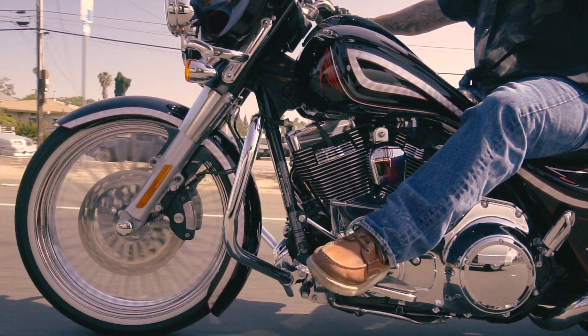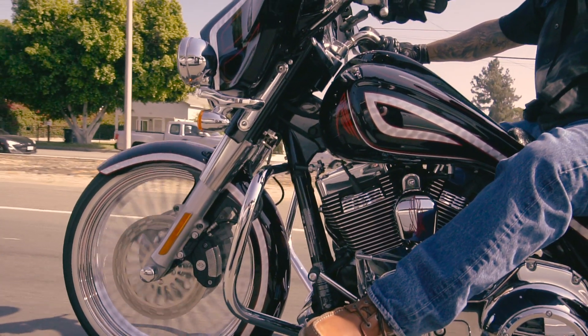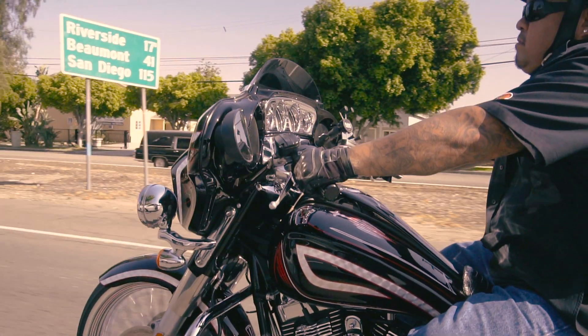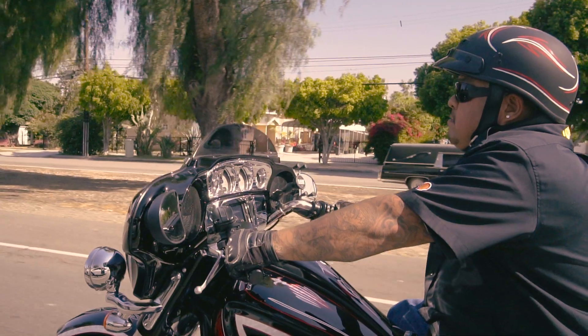Lowriding means the world to me. When you build a custom car, you build it from within what you vision from your heart, from your mind, from your creativity. It doesn't have to be $100, $1,000, or $10,000. It's to your ability.